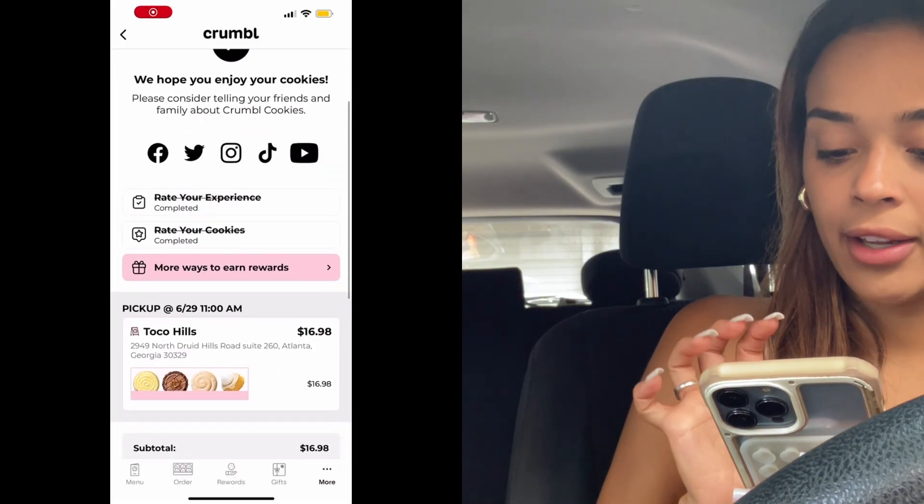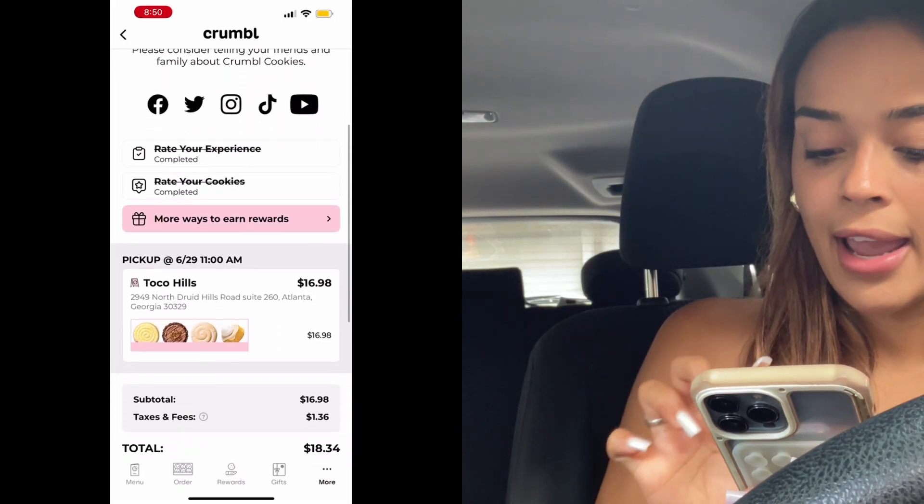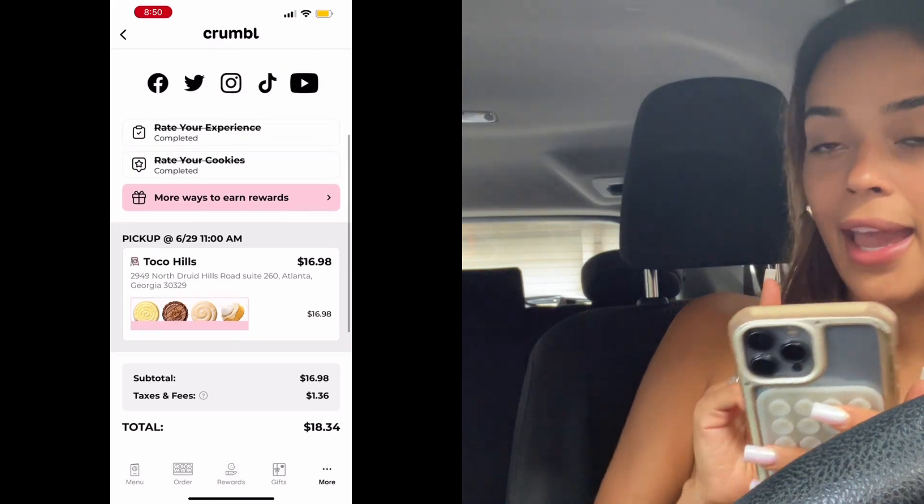Let me show you guys my order. I got a four-pack with the butter cake, the chocolate covered pretzel pie, honey bun, and lemon cupcake. I'm so excited to try these flavors. As you guys know, the Texas sheet cake they had a few years ago was my absolute favorite, so now that they came out with a butter cake cookie, I am so excited. I've had honey bun before, but the lemon cupcake and chocolate covered pretzel pie are brand new to me.